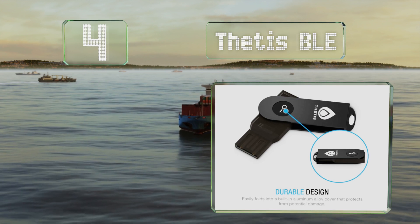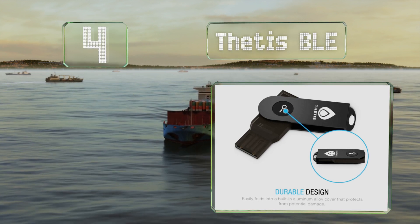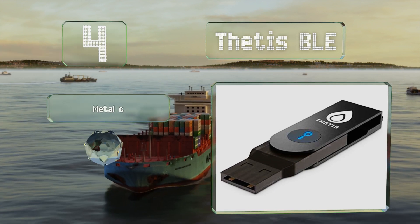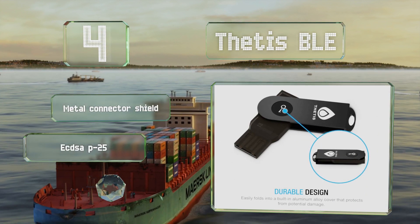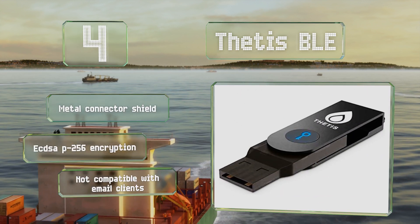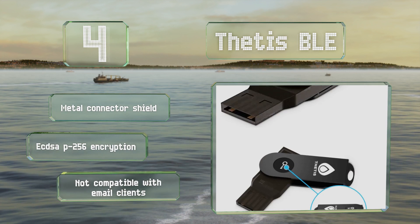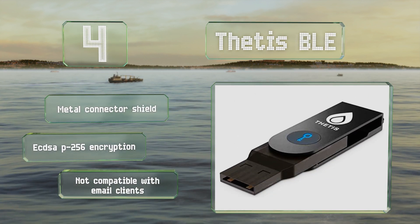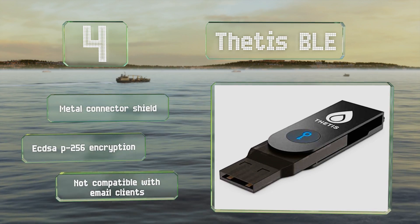At number four, the Thetis BLE not only works with laptops that have a Type-A USB socket, but also connects to smartphones and tablets via Bluetooth, so you can use it to unlock apps on every device you own. It is FIDO certified, but it doesn't support the UAF or OTP protocols. It's equipped with a metal connector shield and ECDSA P256 encryption, however be aware it's not compatible with email clients.